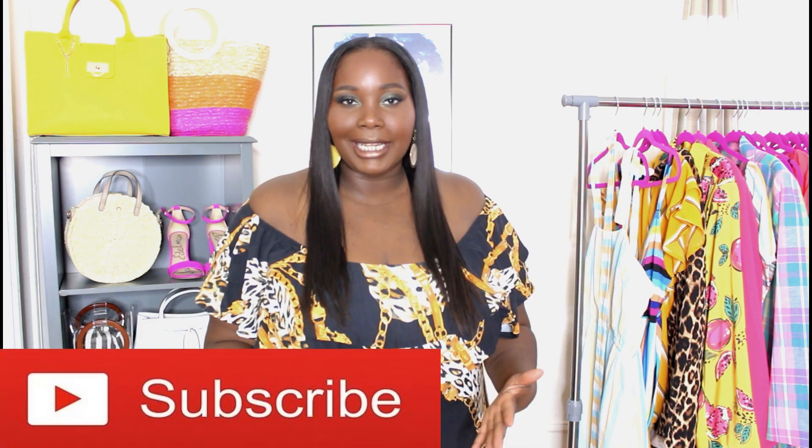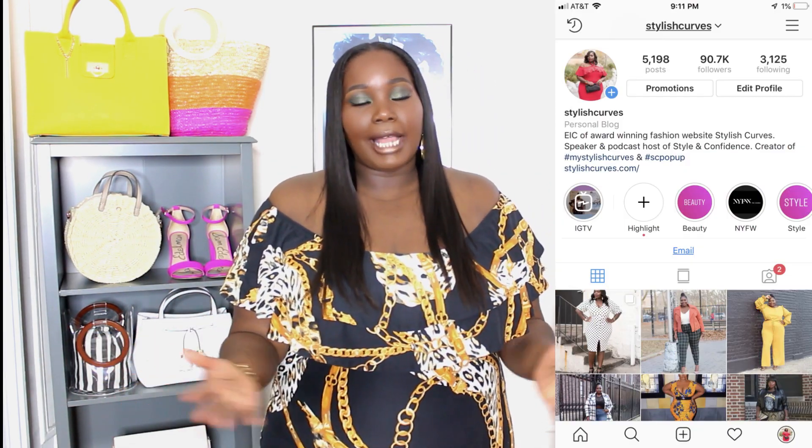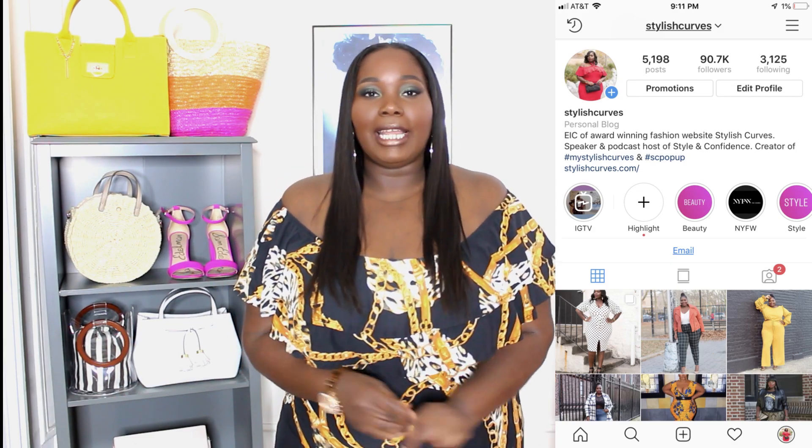Alright guys, let's jump right in. But before we do, if you watch more than two or three videos, I want you to hit that subscribe button because that means you like me. If you're digging my style and the way I do things here, make sure you hit the notification bell so you can be notified every time I upload. And if you're new to the channel — welcome! I hope you enjoy today's video. If you're on Instagram, make sure you're following Stylish Curves on Instagram.